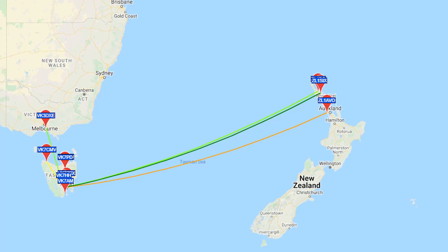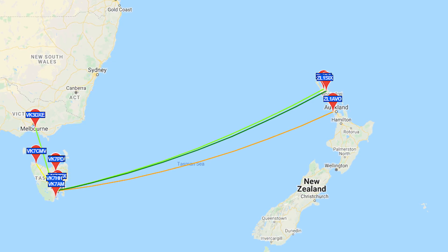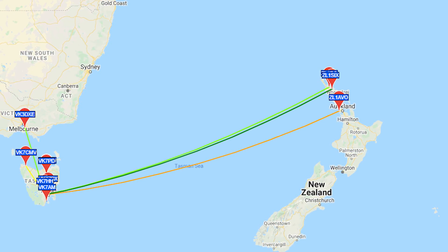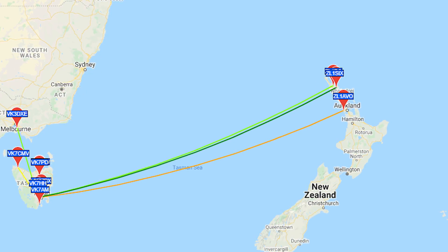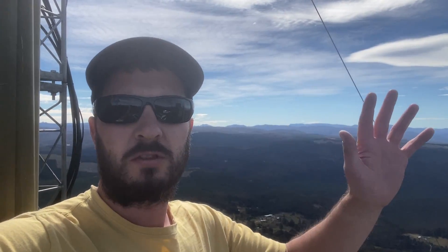So that's great. This once again proves how invaluable Whisper can be as an early warning propagation opening indicator, so that you can try other modes such as FT8, digital modes, or even sideband when it gets strong enough. But yes, that is the tour of the remote site. Thank you very much for watching. See you later, bye-bye.